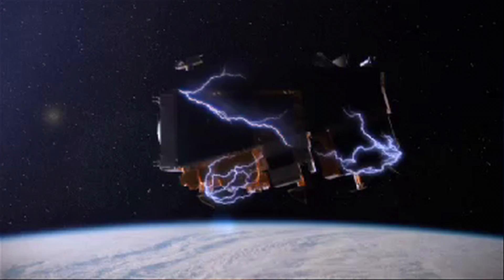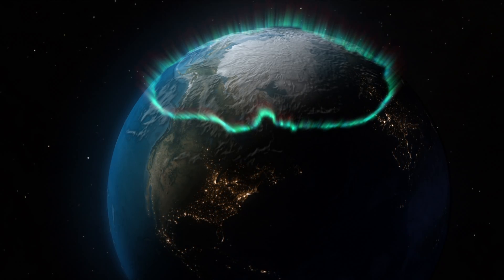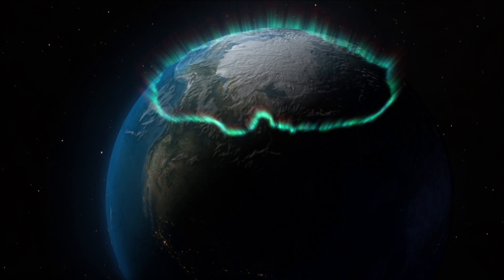These space weather phenomena can have impact on our everyday lives — it can actually affect communication satellites and the power grid — so we'd really like to understand how these magnetic explosions work.